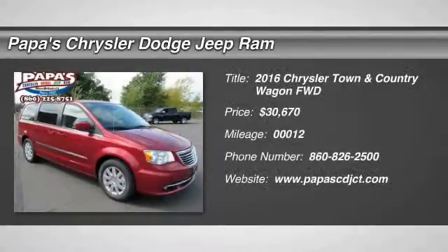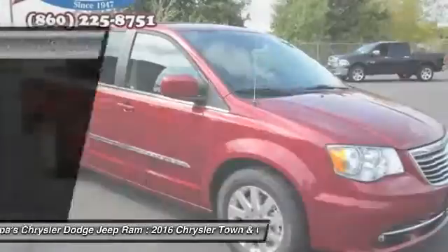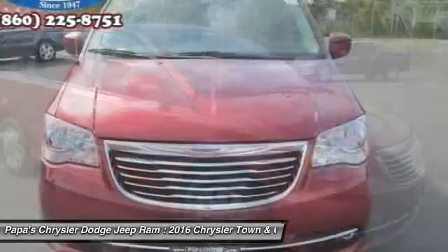The 2016 Chrysler Town & Country. Town & Country's V6 engine provides plenty of power while still providing the fuel efficiency you look for in a vehicle.